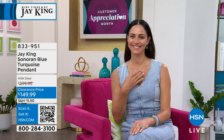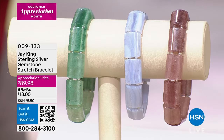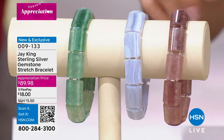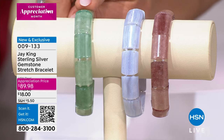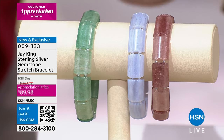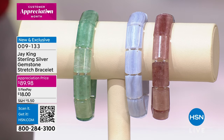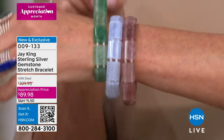We are launching another appreciation customer special: your choice of stretch genuine gemstone bracelets made up of either strawberry quartz, blue lace agate, or beautiful green strawberry quartz. Priced at eighty-nine dollars and ninety-eight cents, down from one hundred and nine dollars and ninety-five cents, available with five flex payments — that's eighteen dollars. This is the first sneak peek; I've been wearing it throughout the whole show. It's a whole new concept on a stretch bangle — all individually hand-carved.